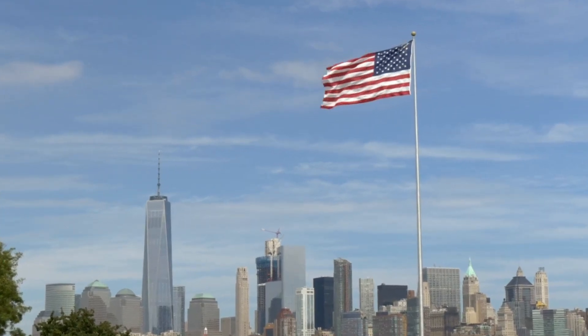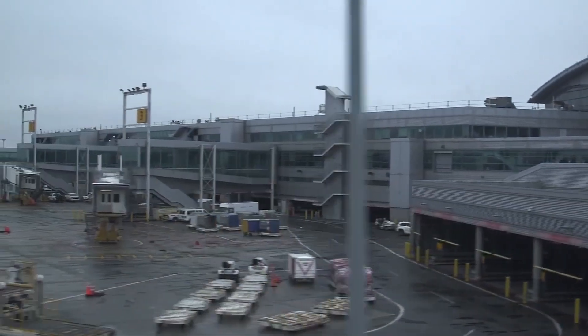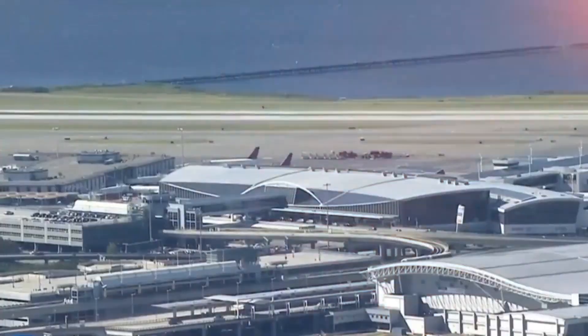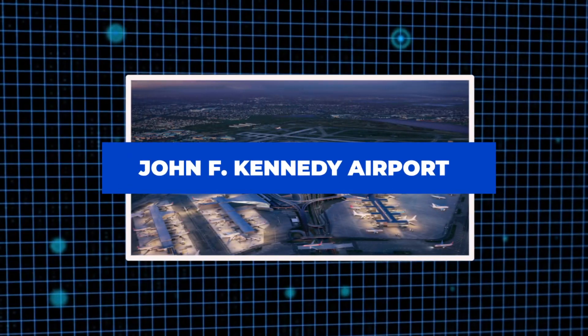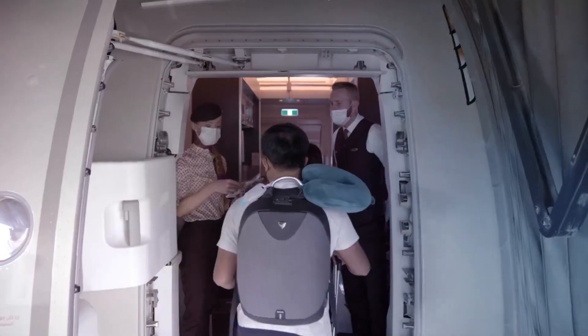For many years, New York City has acted as the entrance to America, with its airports providing the initial experience of one of the globe's most significant economic and cultural centers. Nevertheless, John F. Kennedy International Airport, or JFK, is one of the busiest air travel hubs in the country.